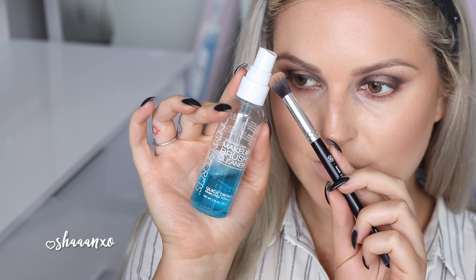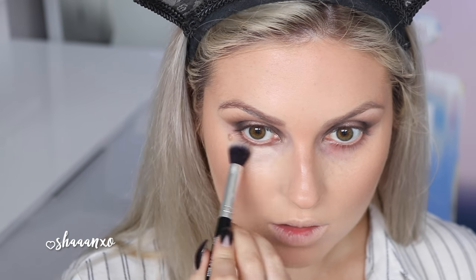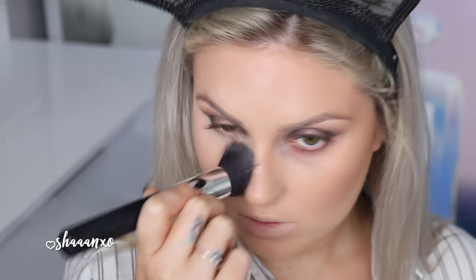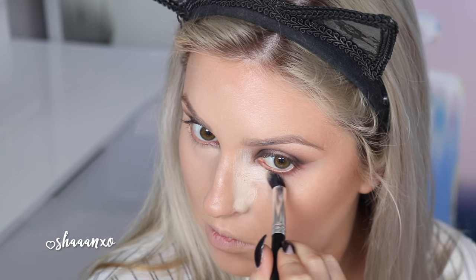Now I'm quickly cleaning off my round eye brush with my makeup brush cleaner and using one of the pale yellow shades just under my eyes, down the sides of my nose, and up towards my cheekbone, blending that out with my flat face brush. This is just going to conceal and highlight. It worked fine to conceal my under eye circles, but if you have really bad under eye circles, just use a different concealer if you prefer.